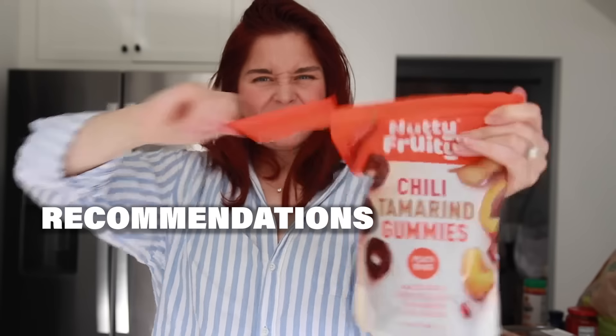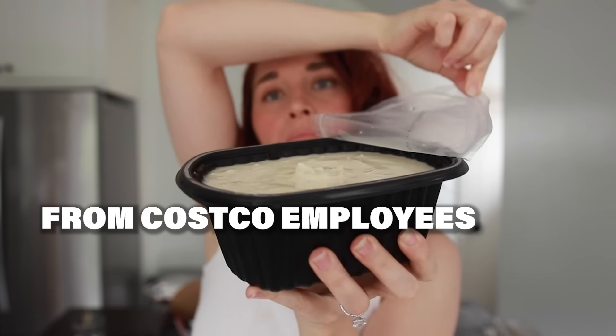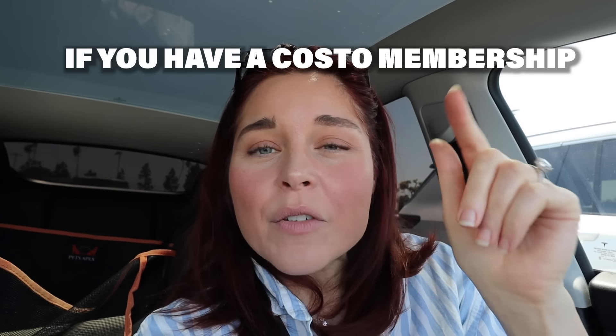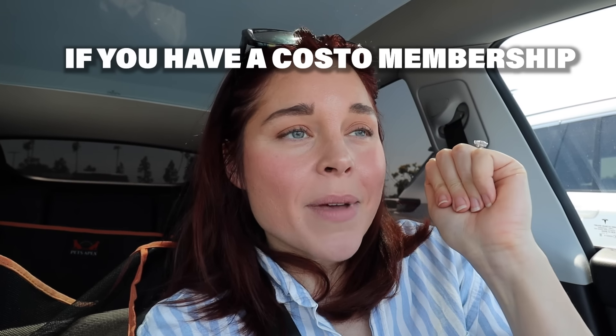I'm going to be taste testing recommendations from Costco employees about what foods at Costco are their favorite, must-have, go-to, get your deals, get your steals snacks. And if you have a membership to Costco, comment in the comments. I'm curious to see how many of you are actually members of Costco.